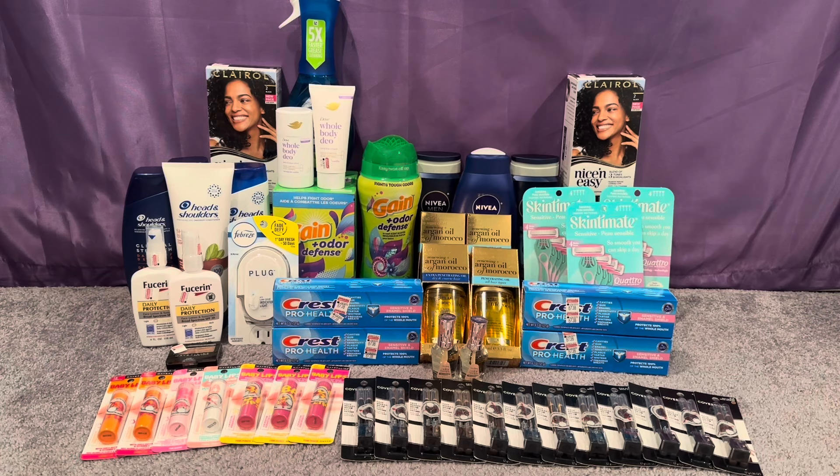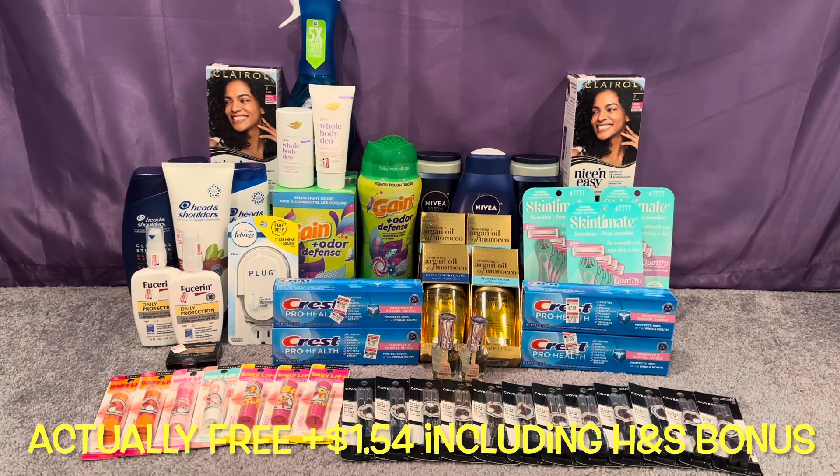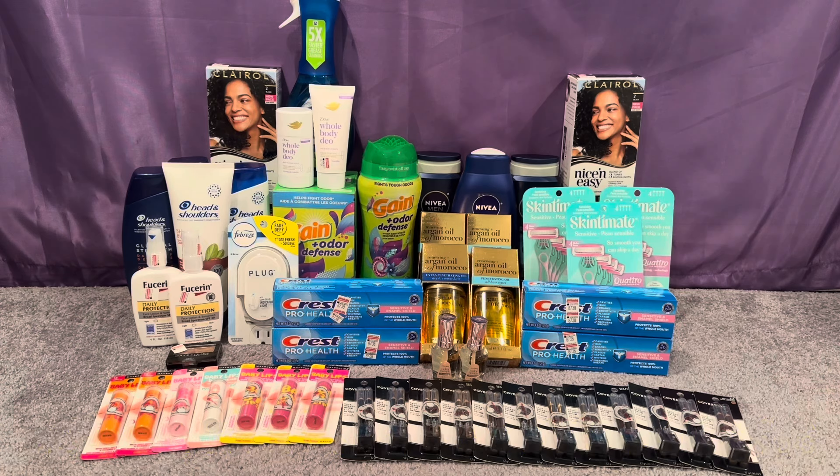This hair care deal was free and a $1.29 money maker for me because of the birthday ECB. For you guys without a free birthday CRT, it will be $1.71 for all eight items or $0.21 each — which is still a great deal, especially for Head & Shoulders Clinical which is expensive on its own. So my first transaction was free and a $1.29 money maker; without the birthday CRT it's $1.71 for all eight or $0.21 each.